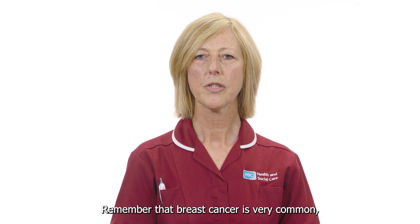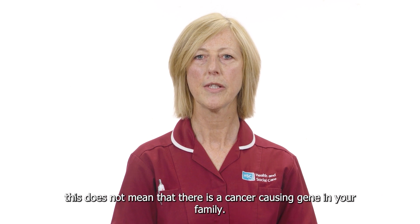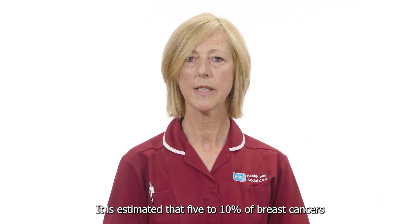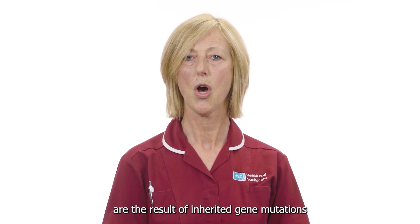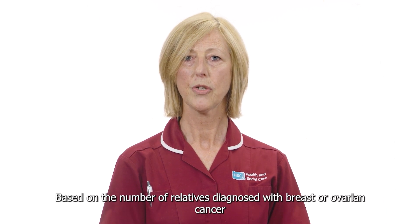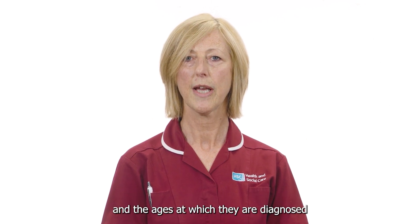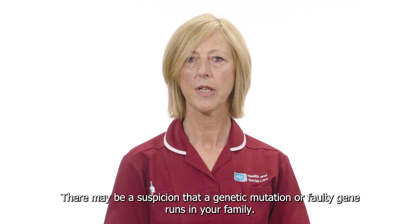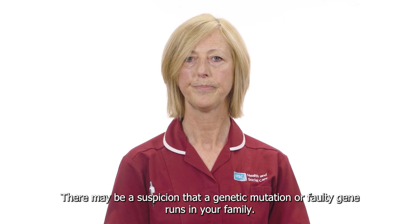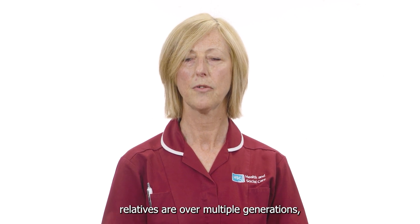At high risk you will then enter the National Health Service breast screening program from 60. Remember that breast cancer is very common and although you may have several relatives who have had breast cancer this does not mean that there is a cancer causing gene in your family. It is estimated that five to ten percent of breast cancers are the result of inherited gene mutations. Based on the number of relatives diagnosed with breast or ovarian cancer and the ages at which they are diagnosed there may be a suspicion that a genetic mutation or faulty gene runs in your family, especially if affected relatives are over multiple generations.